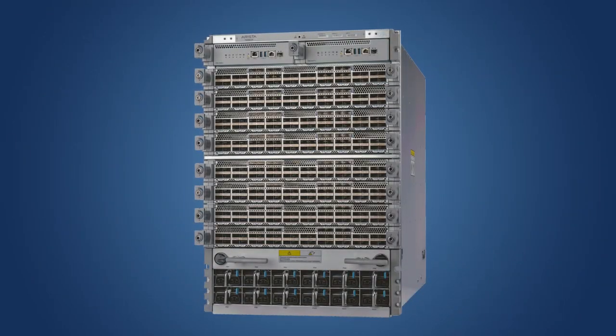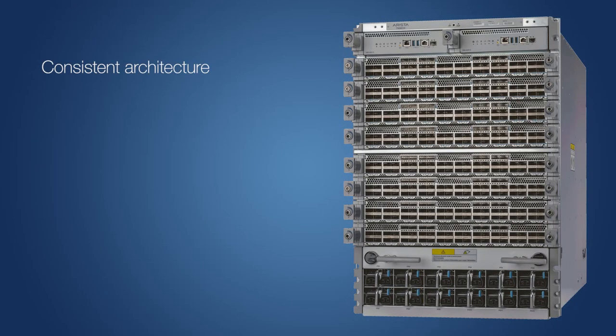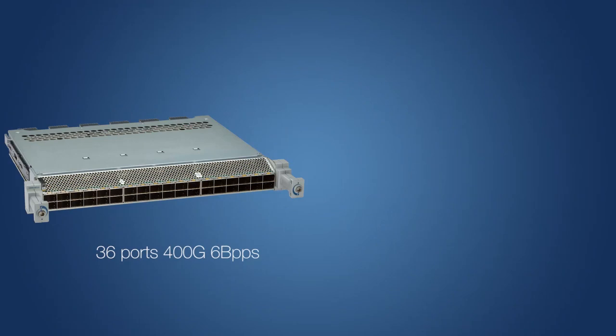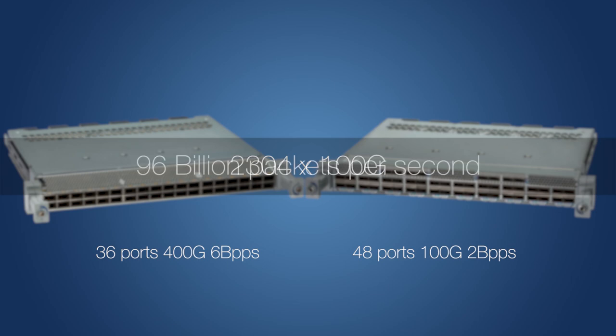The 7800R3 expands the R series with the same architecture to simplify qualification and provide future proofing. Initially available in 4 and 8 slot systems with a capacity of up to 460TB per second, the 7800R3 line card options include 36 ports of 400GB and 48 ports of 100GB, delivering 576 ports of 400GB in a single non-blocking system, equivalent to 2,304 ports of 100GB with throughput of 96 billion packets per second.